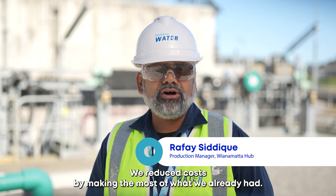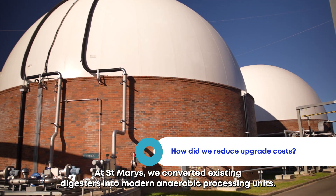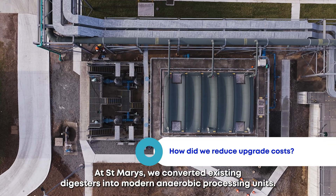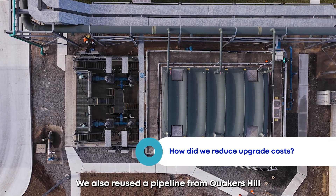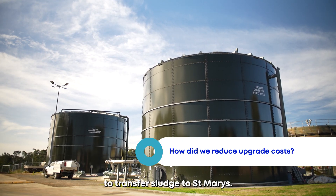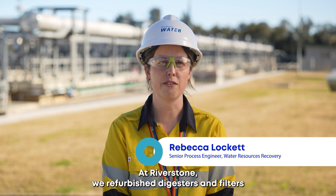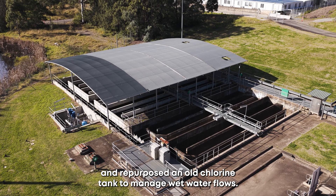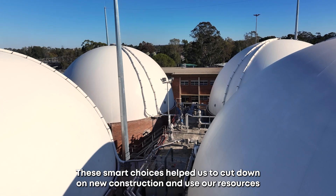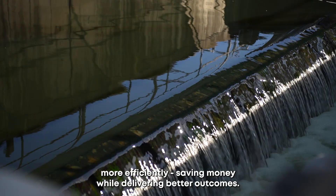We reduced costs by making the most of what we already had. At St Mary's we converted existing digesters into modern anaerobic processing units and reused a pipeline from Quakers Hill to transfer sludge to St Mary's. At Riverston we refurbished digesters and filters and repurposed an old chlorine tank to manage wet weather flows. These smart choices helped us cut down on new construction and use our resources more efficiently, saving money while delivering better outcomes.